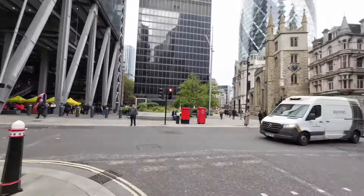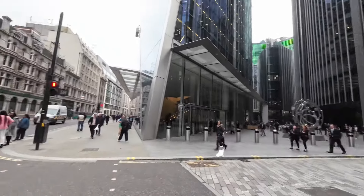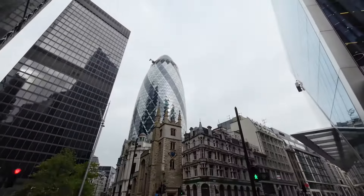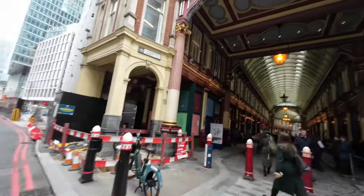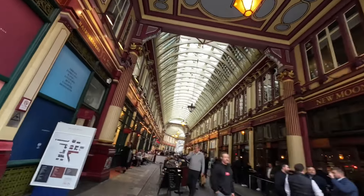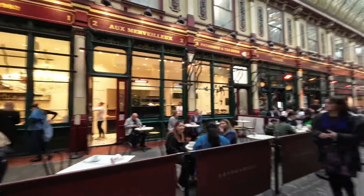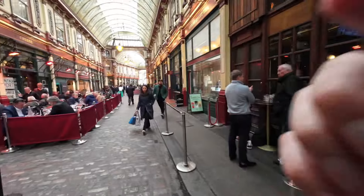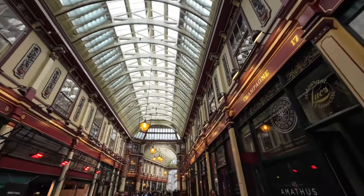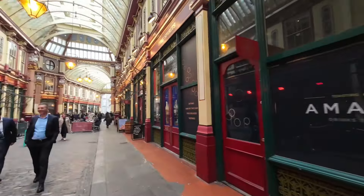This area is so busy at lunchtime — everyone's out from the offices getting lunch. This building is called the Gherkin — a Gherkin to me is a pickle, same thing for you Americans. Our next destination is probably one of the most underrated places in London: Leadenhall Market. This place is so amazing — there are cafes, a pub, pizza. The stores aren't original but the building and structure is amazing — there's nothing else like Leadenhall Market in London.